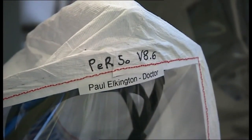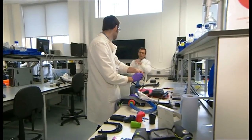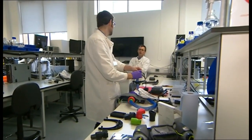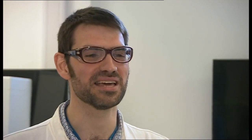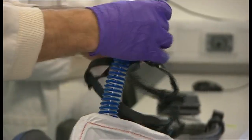Two weeks ago, it was just an idea. Now, prototypes are being trialled at the General Hospital and local companies like Kemp Sales are sewing the hoods, and Indo Lighting in Millbrook could manufacture a thousand a day. I think I've had about eight hours sleep in the last three nights altogether. It's been non-stop, but that's part of the fun of working with such enthusiastic people.